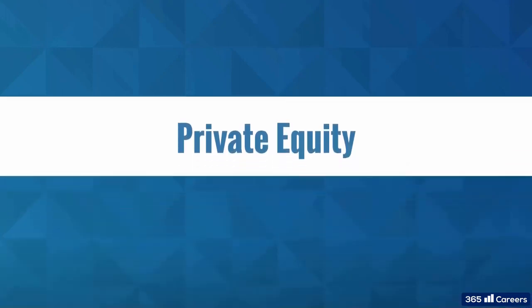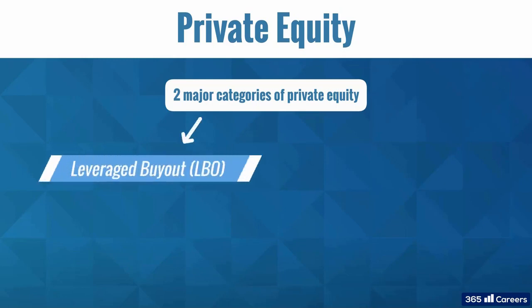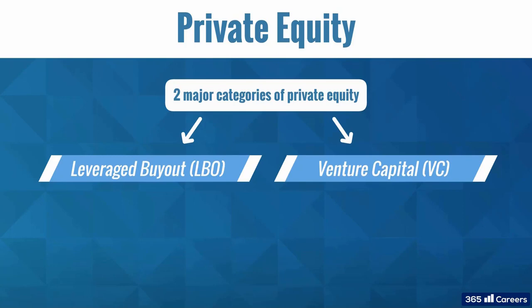Welcome back! In this video, we will focus on the two major types of private equity strategies: the leveraged buyout and venture capital.